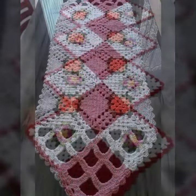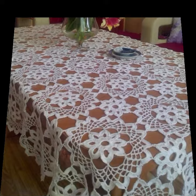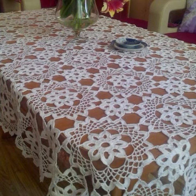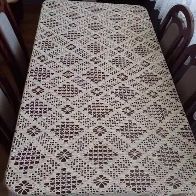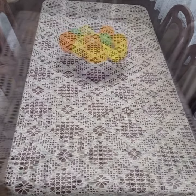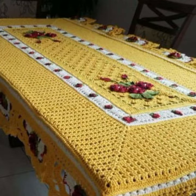I always try to bring useful videos and useful content for you. Please don't forget to like my video, share my video, and give feedback in the comment section about my collection — how was the video and how were the designs of these beautiful and stylish crochet flower table cover designs. Thanks for watching, see you again. Allah Hafiz.